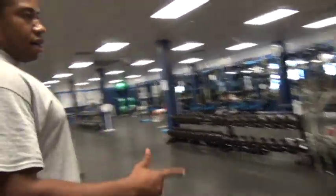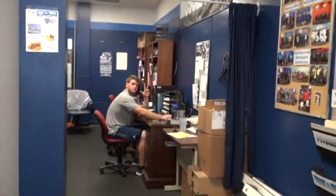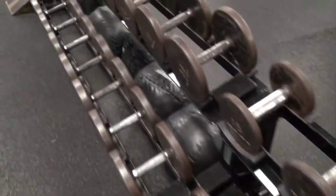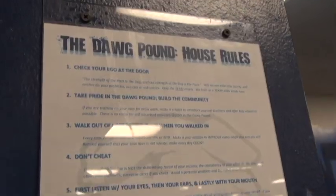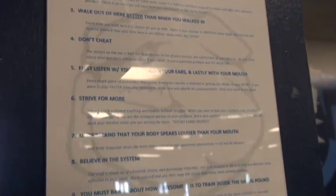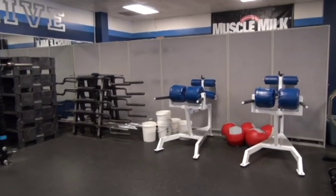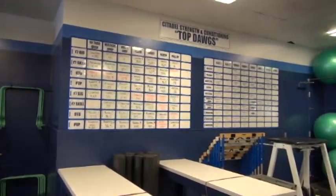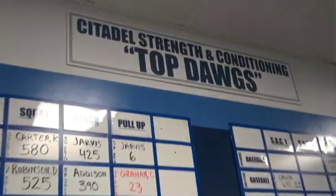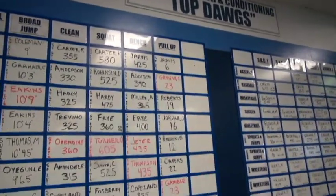Here's one of our guys that's interning — that's Coach Greenhall. We keep our free weights on the edges of the weight room: free weights here, free weights here, and free weights back on the other side. We have extra racks and we normally keep the freshmen over to the right side. Right here we have our Top Dog stats, where from each team they have the top lifts, the top jumps, the top times.